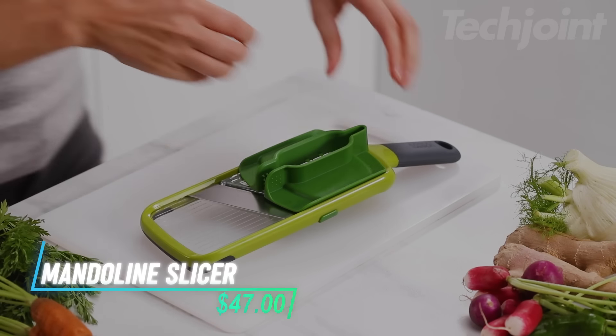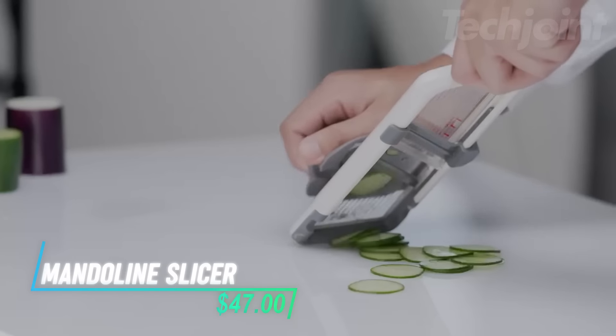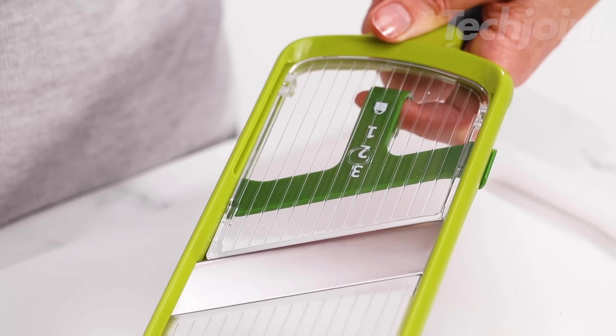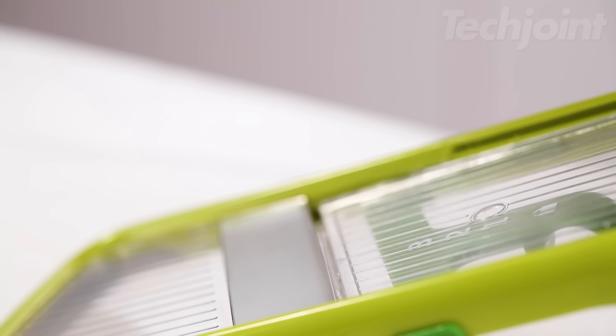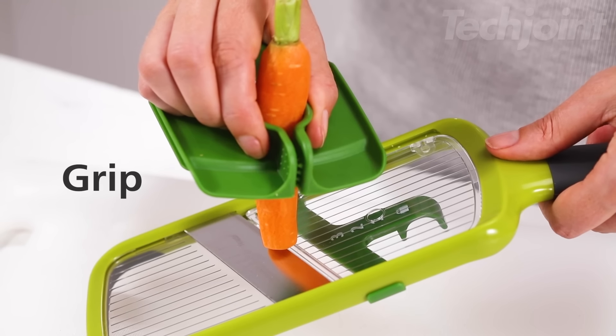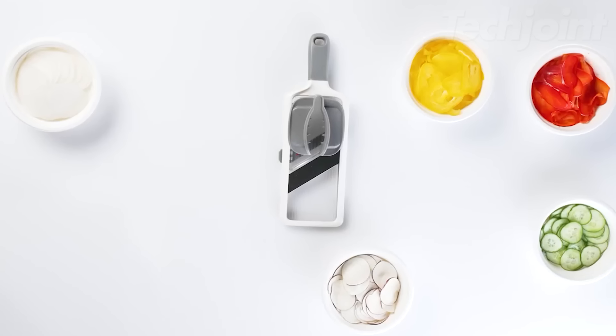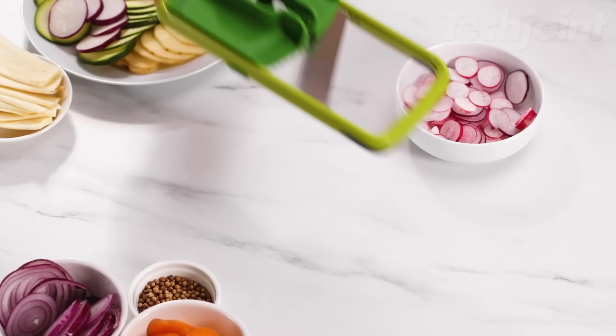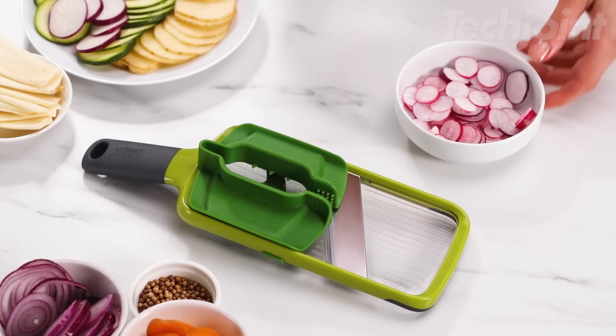This is a handheld mandolin slicer designed to make slicing fruits and vegetables a breeze. It features adjustable blades that let you choose between thin, medium, or thick slices, giving you flexibility for all your culinary needs. The slicer helps you save time in the kitchen by quickly creating even slices with just one swipe, whether you're working with carrots, zucchini, or apples.